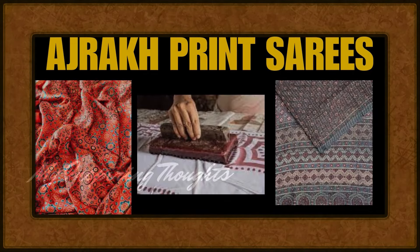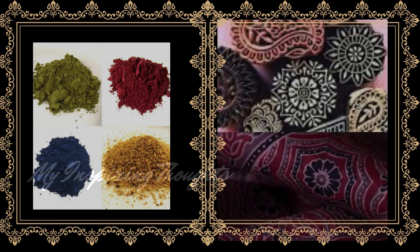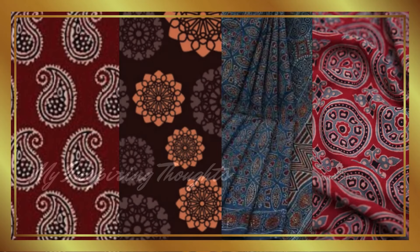Ajrak print sarees are characterised by block printing on both sides using a resist printing method. The prints include bold geometric repeats in combinations of centre field and border designs. Traditionally, these symmetrical patterns are printed and dyed in natural colours. The names of some of these motifs are Amri Mohar, Suraj Mukhi, Gakkar and Minkudi.